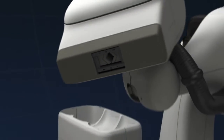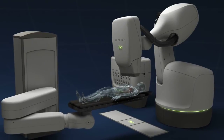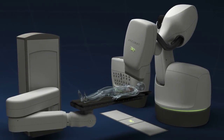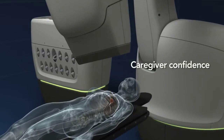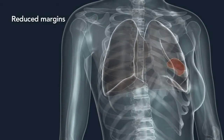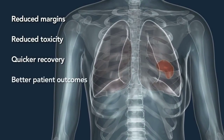Delivering radiation in a nearly limitless 3D workspace, the CyberKnife system paints the tumor from numerous angles with non-coplanar, non-isocentric beams. Such clinical precision means physicians can confidently prescribe hypofractionated therapy that can result in reduced margins, reduced toxicity, quicker recovery, and better patient outcomes.